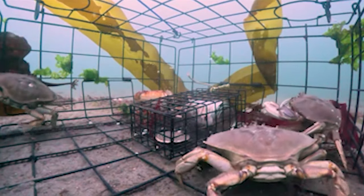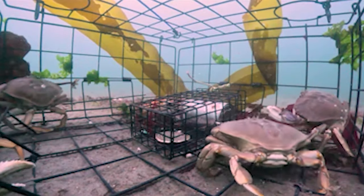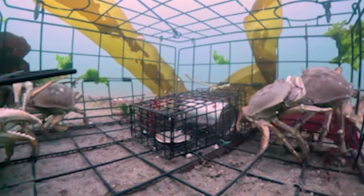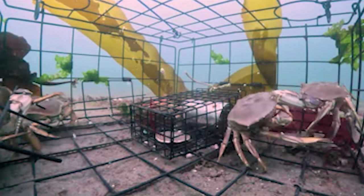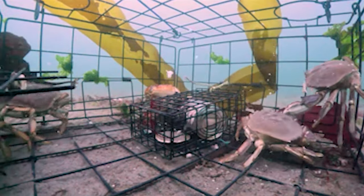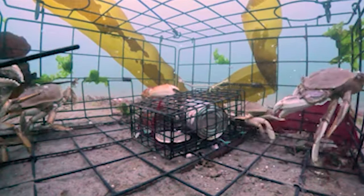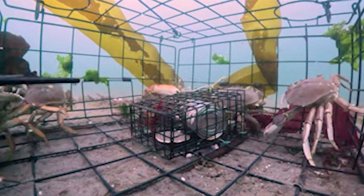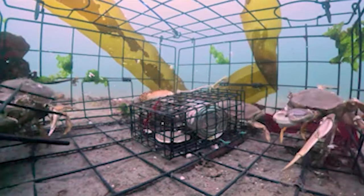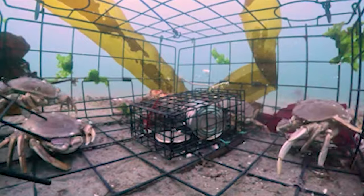My other thought is freezing these cans — maybe not solid, but enough that it doesn't all get lost at the surface. I do that with other baits. Those round things at the top are tied with a little twine so that if this trap ever got lost, they would eventually rot away and leave large enough areas for crabs to get out.